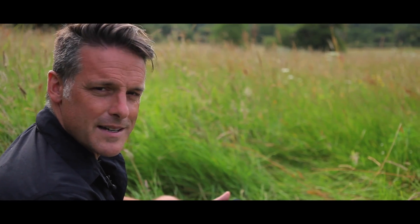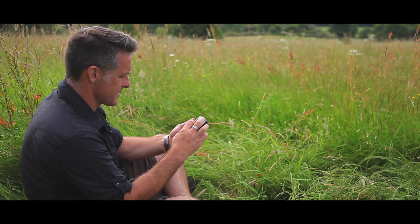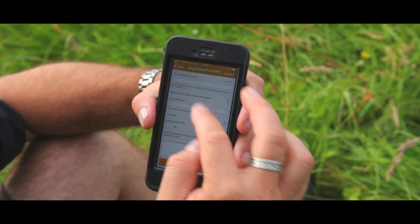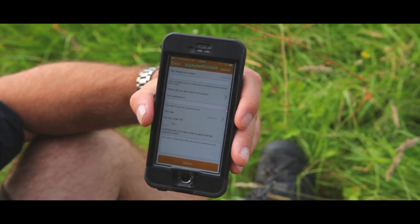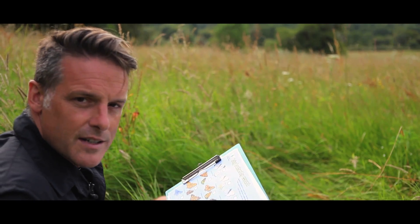That's my 15 minutes up. I can just add a few more little details to the last page and then press submit. Now if you're not using the app, you need to go and enter it on the website.